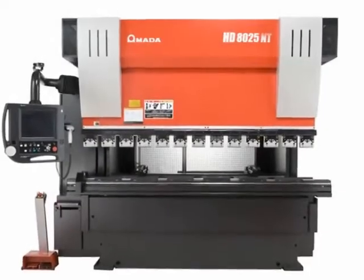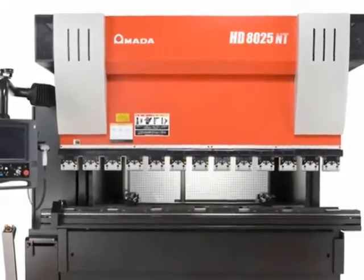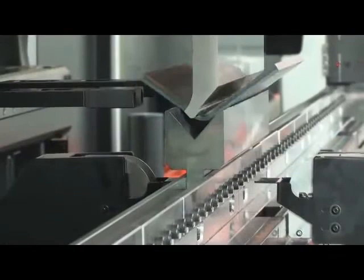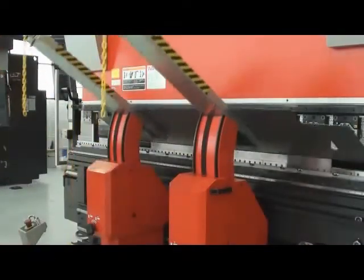With models varying in capacity from 50 to 600 tons, the HDNT series can handle a whole range of applications in bend lengths from 82 to 275.5 inches.